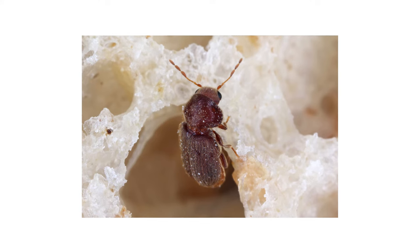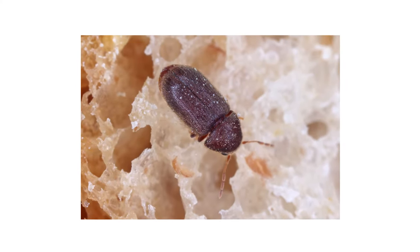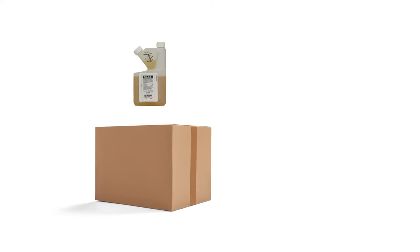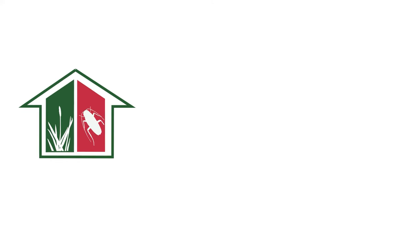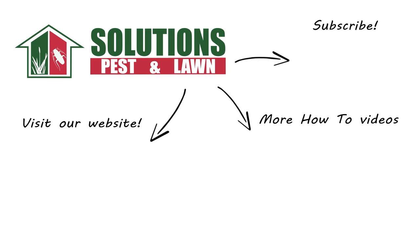Drugstore beetles are small yet destructive pantry pests that can cause hundreds of dollars in food damage, but there are ways to control an infestation that's gone out of hand. With these professional products and tips from Solutions Pest and Lawn, you can stop drugstore beetles from infesting your home — we offer same-day shipping to help you get control quickly. Visit our website to get your products today. If you like this how-to guide, please share, and if you're new to our channel, subscribe for more how-to and product videos, and contact us for more tips, tricks, and DIY pest solutions.